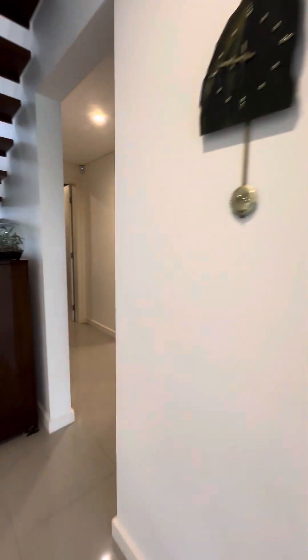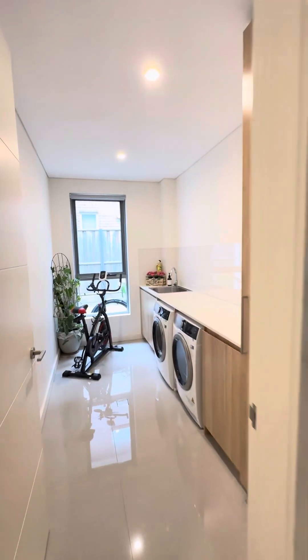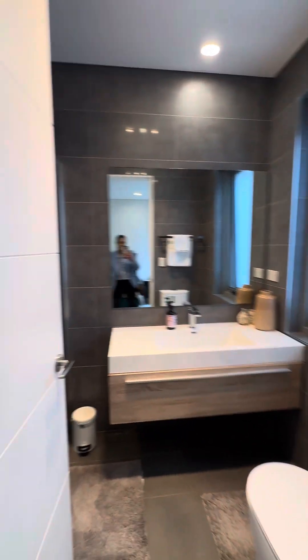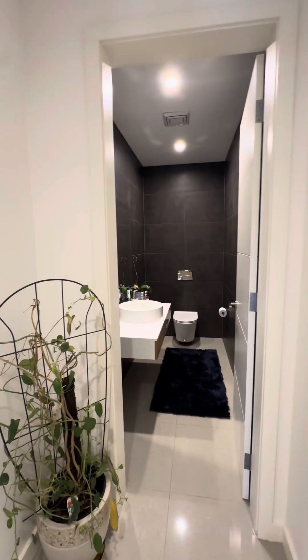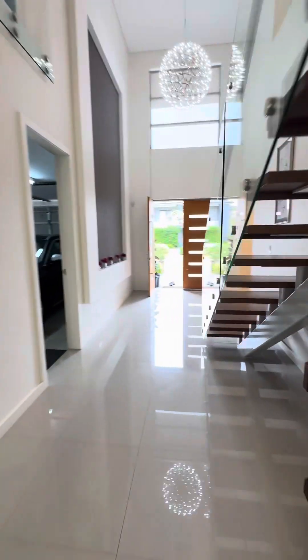Downstairs you've got storage, a laundry, and a bedroom downstairs with a walk-in robe, ensuite with shower, a separate bathroom, and a powder room.